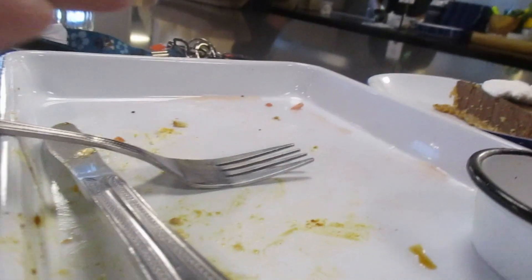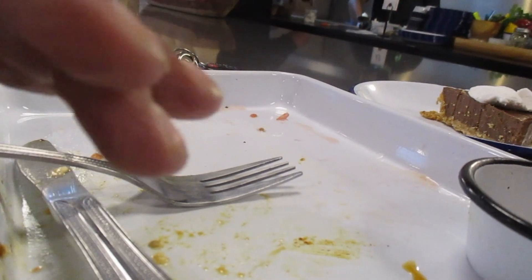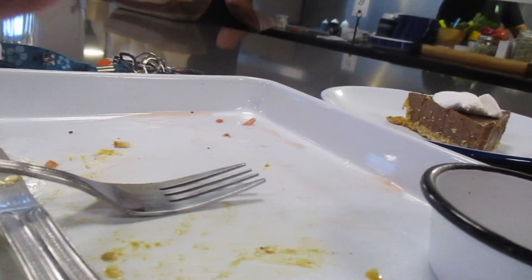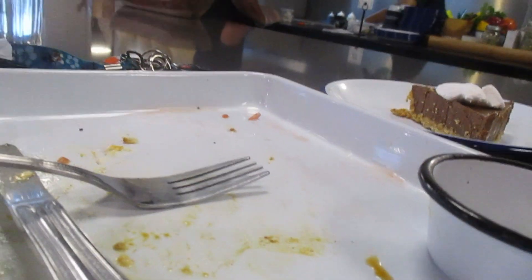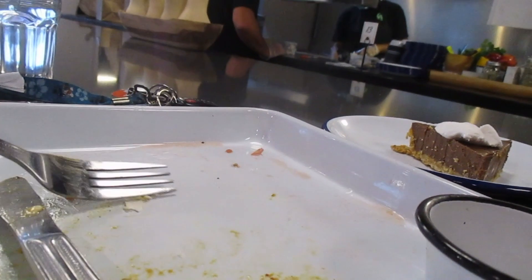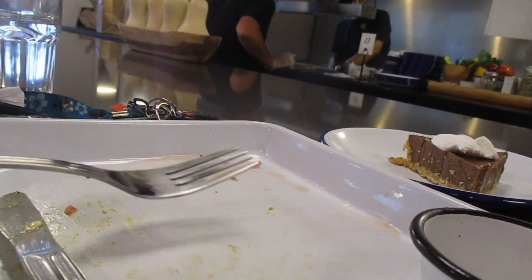I don't have a lot to compare it to because there's not a lot of places that do vegan lox. I'm saying 8.5 — it's great, it is good, I like it, I'd eat the whole thing. If it was bad I would be upset, but I am not.